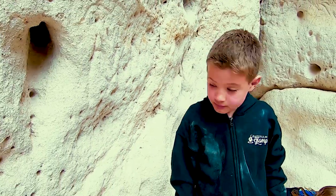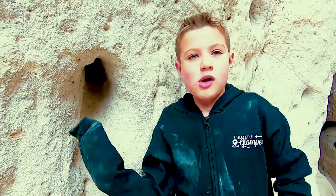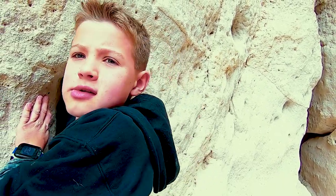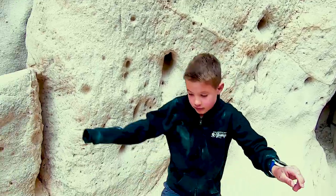Those holes — you can fit your hand right up in there. This one's way bigger! I heard they have snakes up in there. No! Literally? Just kidding. That's as far as it can go. Look how dusty it is in there — that's really dusty.